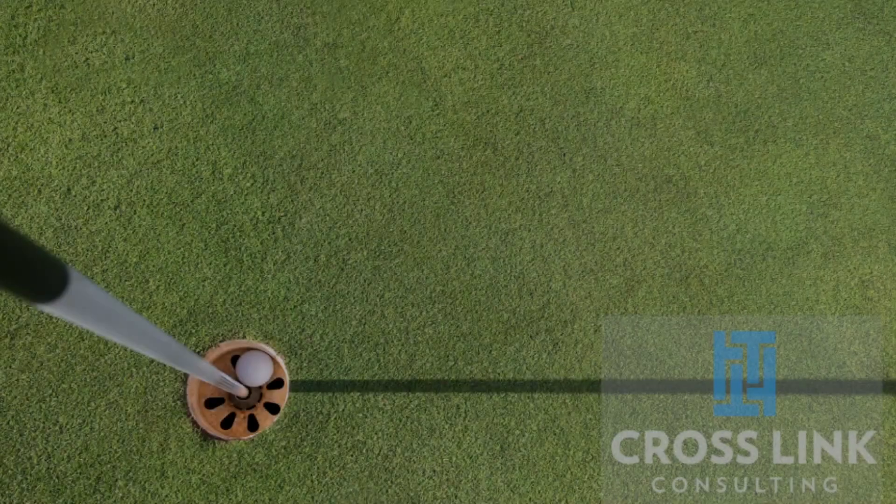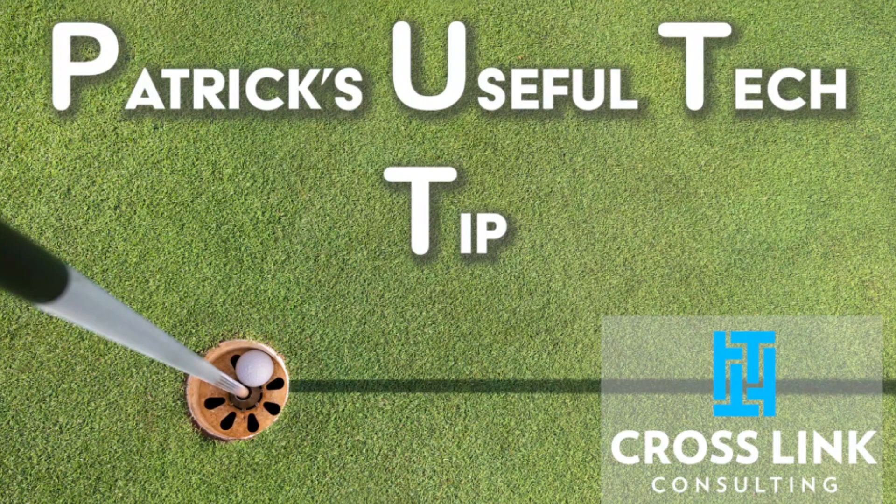The model that we try to implement in each of those cases is a primary firewall where we're able to create individual segmented and isolated networks for each of those businesses. That's today's edition of Patrick's Useful Tech Tip.